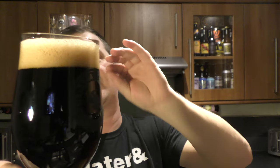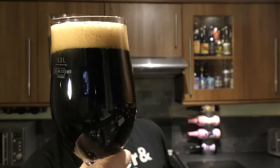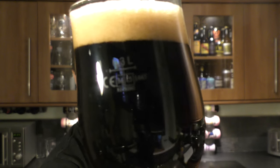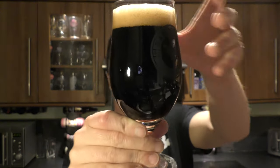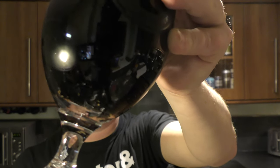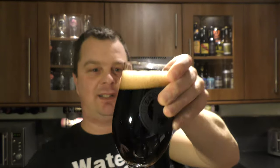This has got a two-fingered tan coloured head. Nice levels of carbonation rolling up the side of the glass. Jet black. Oh look at this — bottle conditioned. Can you see all the sediment in the bottom of the bottle? Looks good.